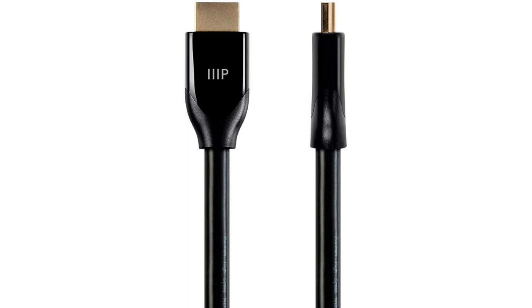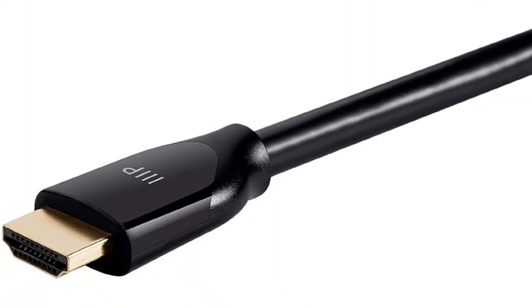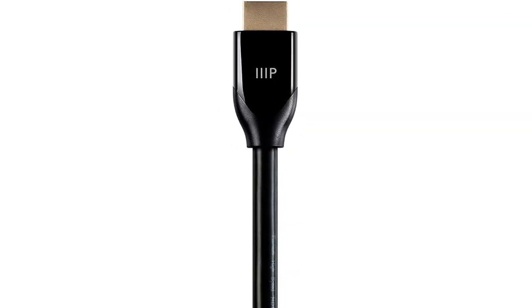Available in sizes from 3 to 30 feet and starting at less than $10, this Monoprice cable is a high-quality HDMI cable that can deliver the full 18 Gbps bandwidth suitable for 4K resolution at 60Hz. Note: this is not an HDMI 2.1 capable cable. It's one of the least expensive certified HDMI cables we could find, and is a good pick for most people. And like all Monoprice cables, it carries a lifetime warranty.